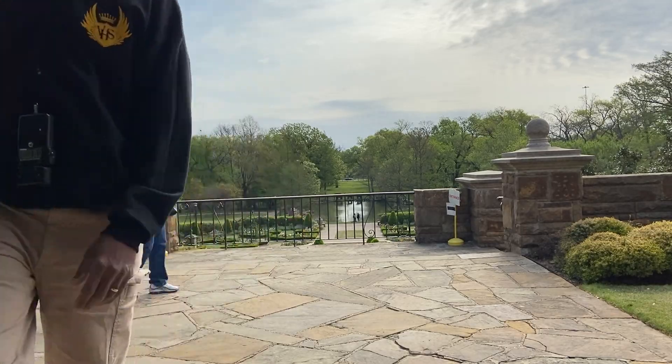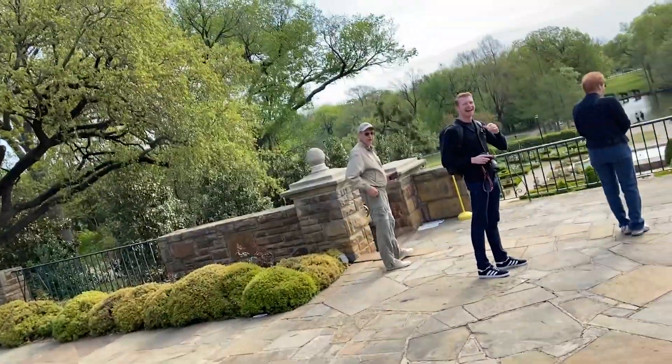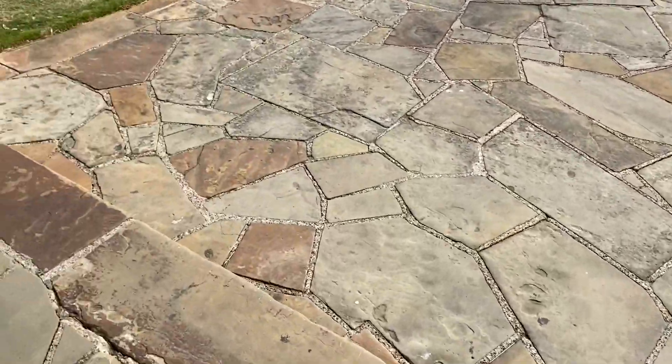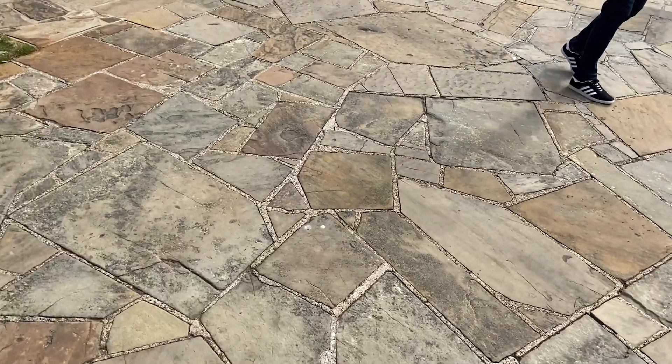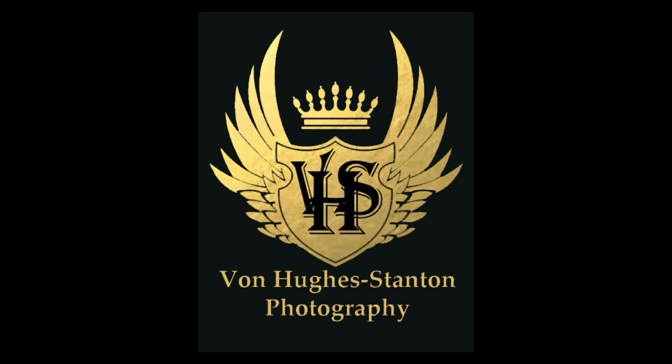I'm in here testing it. Now the eye tracking on it is suspect. Someone nearby has an R5 — how's eye tracking on that one? My name is Von. Today I have a special guest, my wife Pam of 33 years. She will be my model for the day.